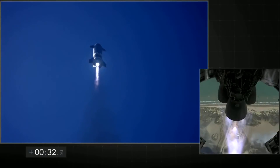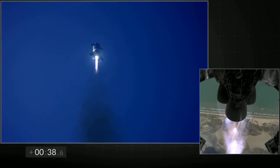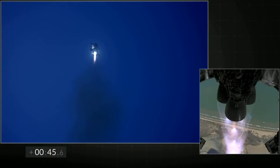T plus 30 seconds, all 3 Raptor engines have power. Starship climbing to 10 km. The view on the right shows 3 Raptor engines burning. Everything continues to look nominal right now for the stage after propulsion.